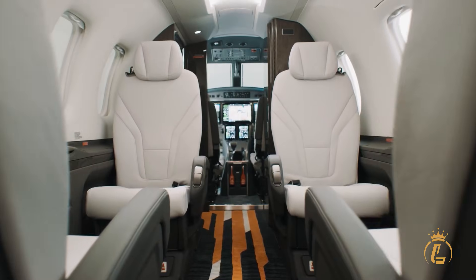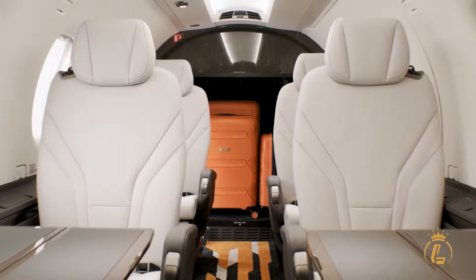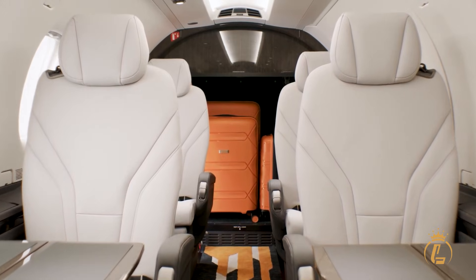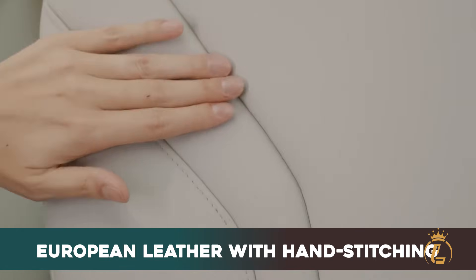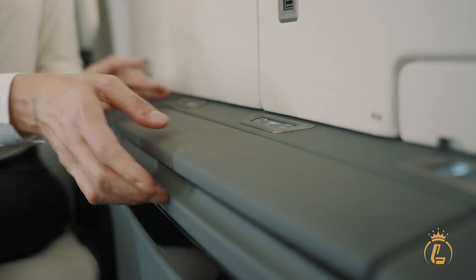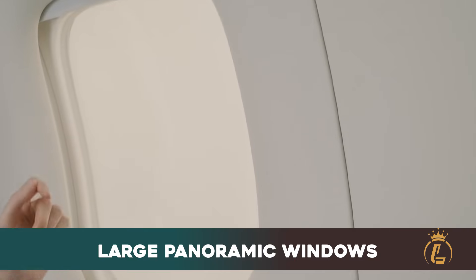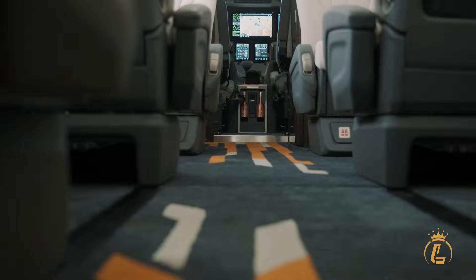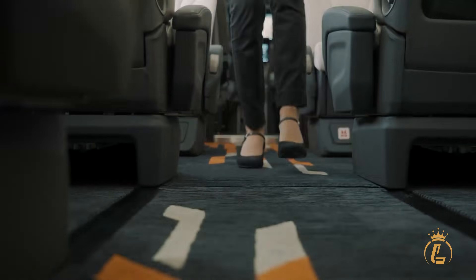The cabin stretches nearly 17 feet in length with a flat-floor design that maximizes both passenger comfort and cargo flexibility. Executive seats crafted from fine European leather with custom hand-stitching offer full recline capability, while taller seat backs and enhanced headroom create an environment that rivals much larger aircraft. Large panoramic windows flood the cabin with natural light, creating an open, airy atmosphere that makes even transcontinental flights feel effortless.